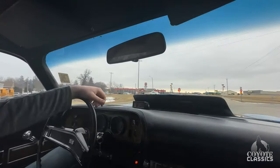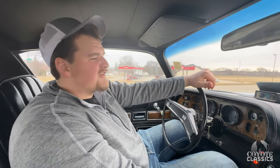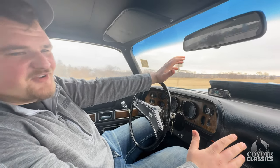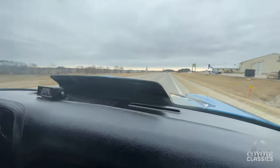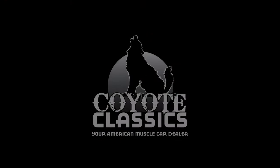This Camaro can get you in a lot of trouble and put a big smile on your face. Check it out on the website — I'll put a link down in the comment section. Thanks for watching, we'll see you next time.